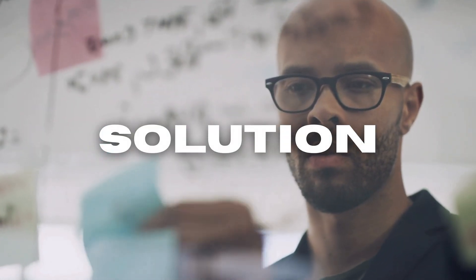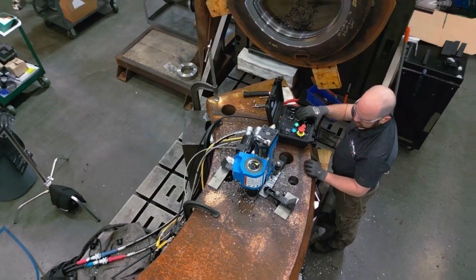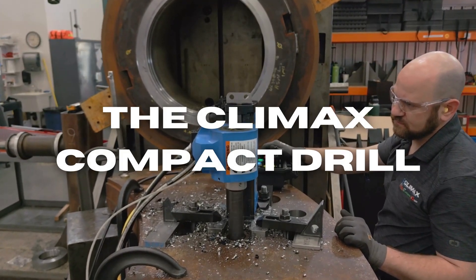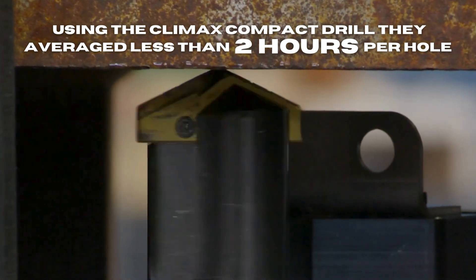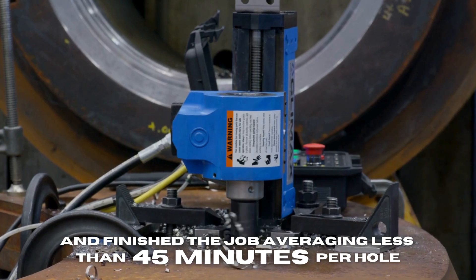The solution: the Climax Compact Drill. Using the Climax Compact Drill, they averaged less than two hours per hole and finished the job averaging less than 45 minutes per hole.